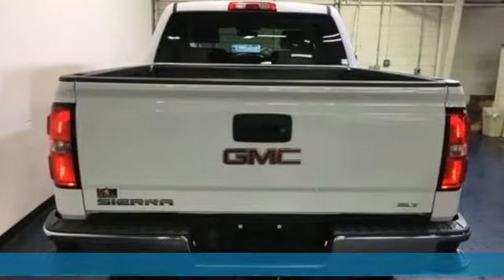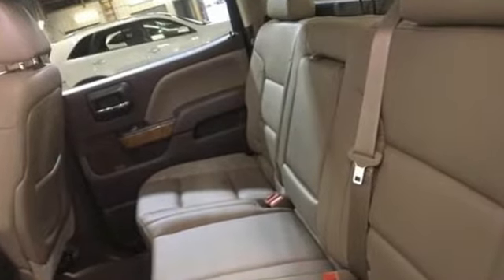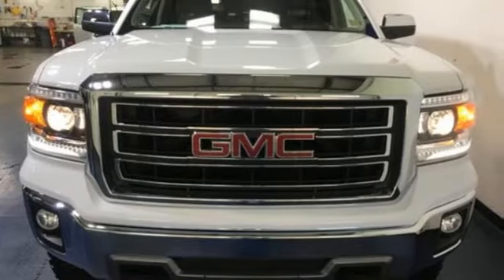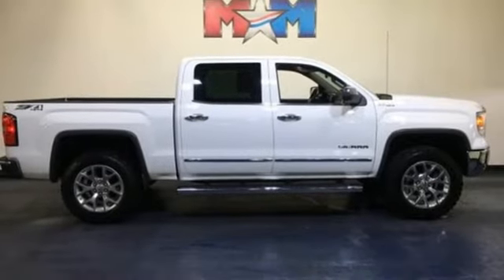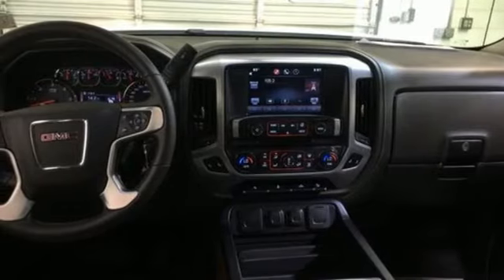Features include wireless audio streaming, power tilt-down heated mirrors, front heated leather split bench seats, auto-dimming rearview mirror, remote engine start, dual zone climate control, automatic transmission, aluminum wheels, electronic shift on the fly, and Wi-Fi hotspot.